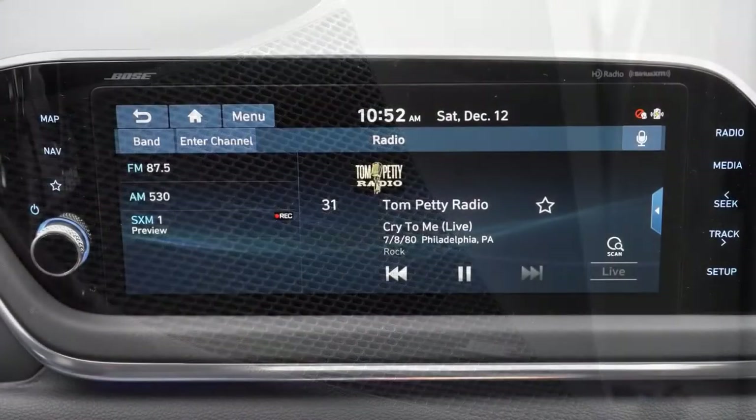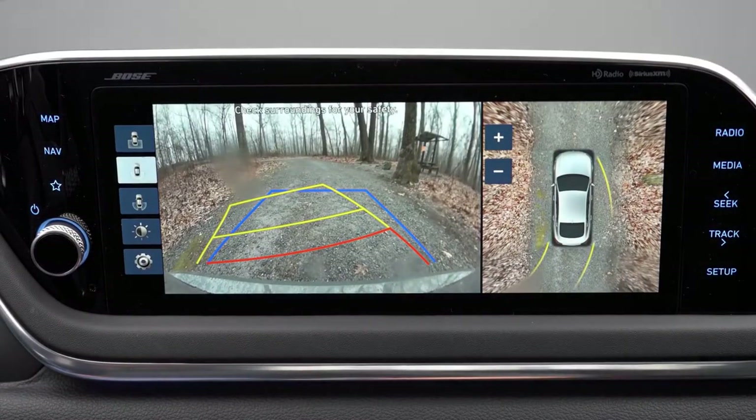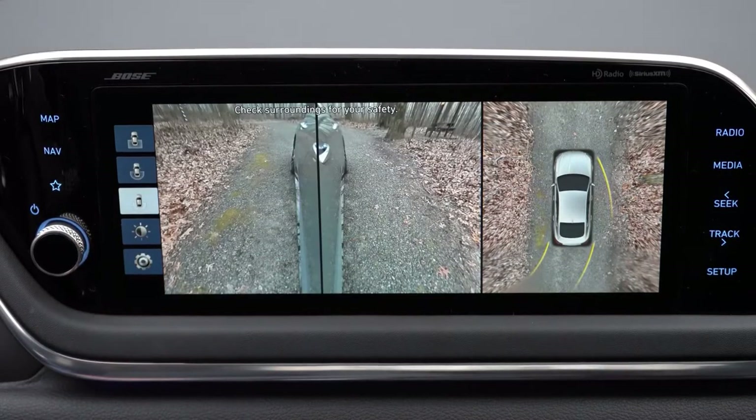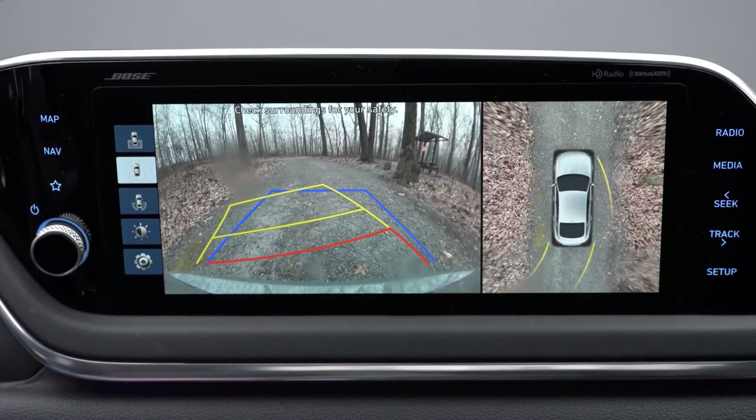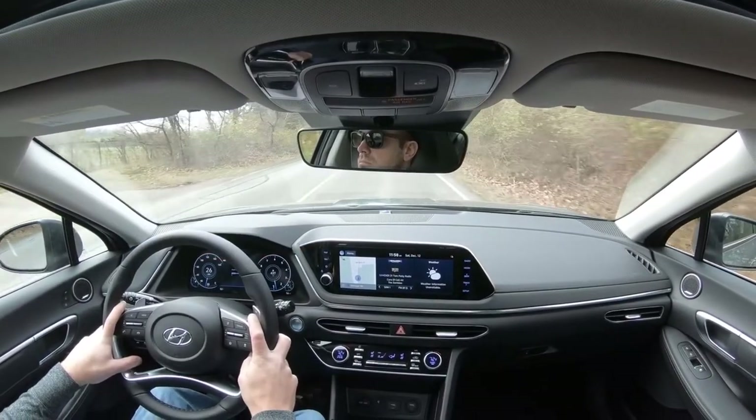When you put the Sonata in reverse, a rear view camera comes standard on every trim level. The Limited also gets a surround view monitor — a bird's-eye view showing every angle around the vehicle.